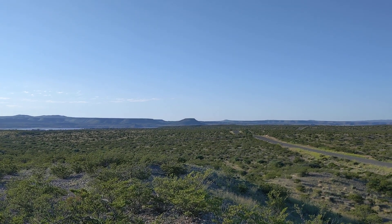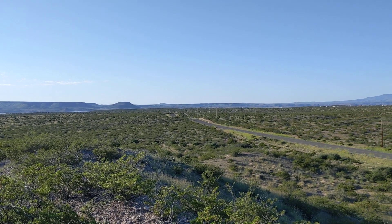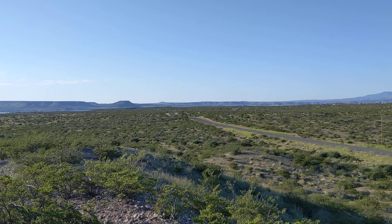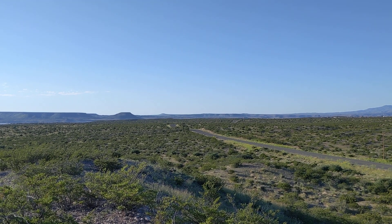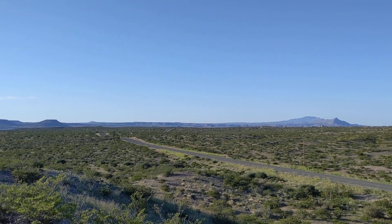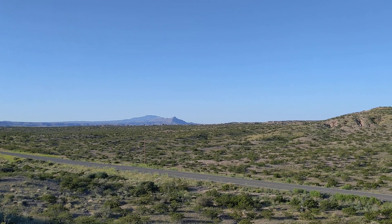Good morning ladies and gentlemen. This is Rusty78609 out for his morning walk. I've walked about two miles out here in the desert right now and I'll show you a 360. So this is barren, rugged, tough land. I guarantee you. Fortunately I brought me some water. But anyway, we'll look around here and you can see I'm in the middle of nowhere.